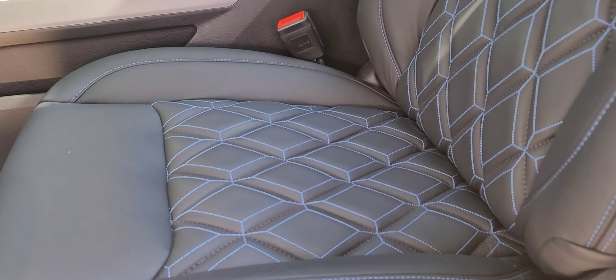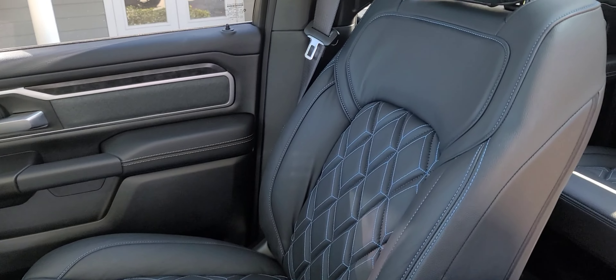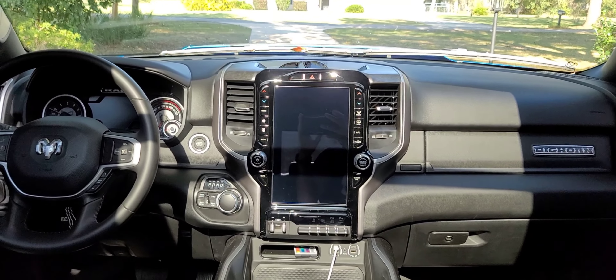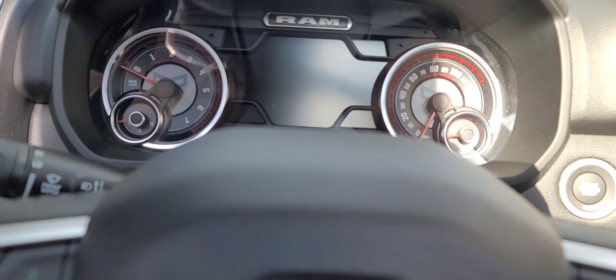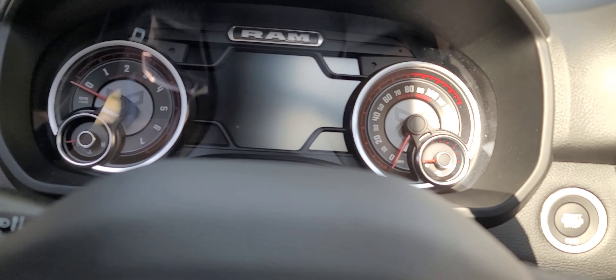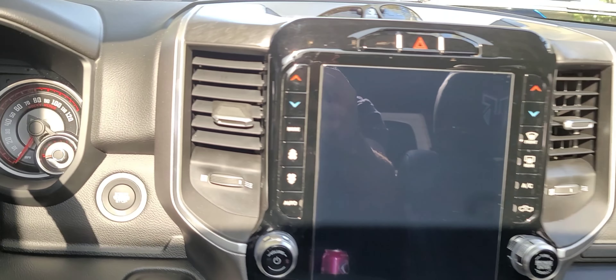The interior is completely done. There's nothing that I got to do to any of the upholstery — it is top notch in my opinion. Next, you've got the upgraded Rocky Ridge cluster that's got the Rocky Ridge logo behind the tach and on the speedometer, which I think is a nice touch. And this instrument panel sits in this amazing Ram interior with the upgraded infotainment center.